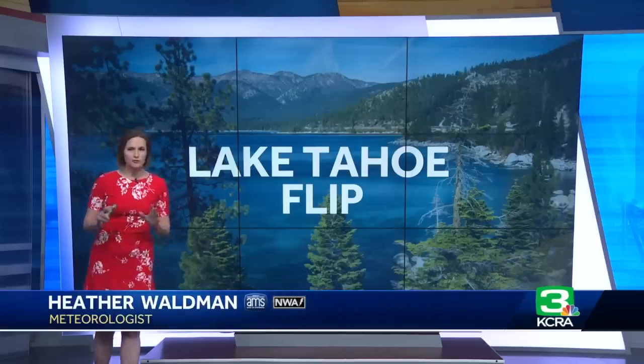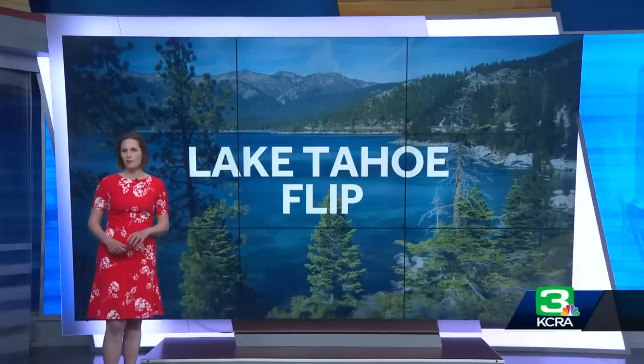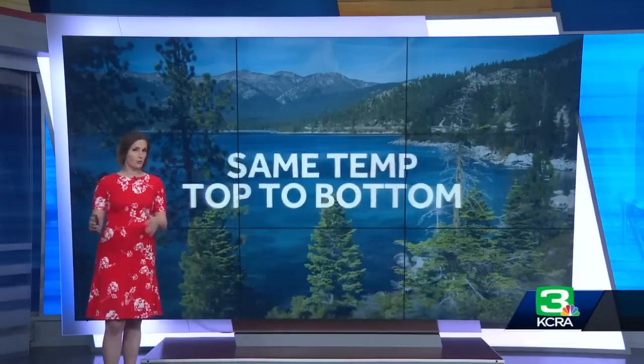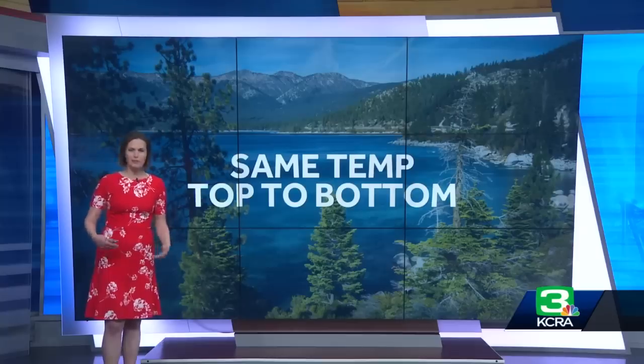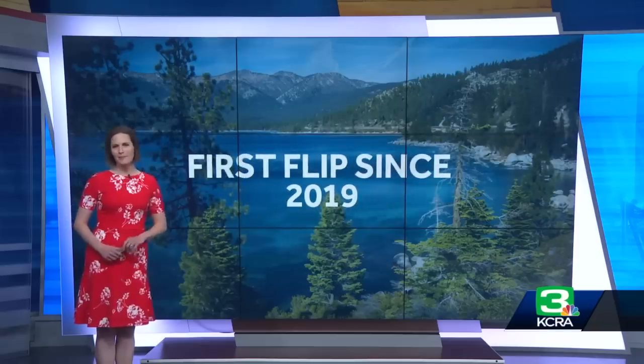The water in Lake Tahoe has flipped. That's according to research data gathered by the UC Davis Tahoe Environmental Research Center. That means water that was at the lake surface is now down at the bottom and vice versa, and the temperature of that water is basically the same from top to bottom. This is something that hasn't happened since 2019.